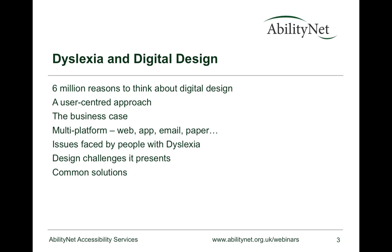A key theme today is using a user-centered approach to address dyslexic-friendly digital design. We'll also touch on the business case and note that this is a multi-platform issue. A few years ago we might have talked about desktop design, but the challenge now is working across multiple devices and digital tools — there's a difference between creating an app and mobile web content, for example. We welcome questions throughout, using the questions panel on the right-hand side.